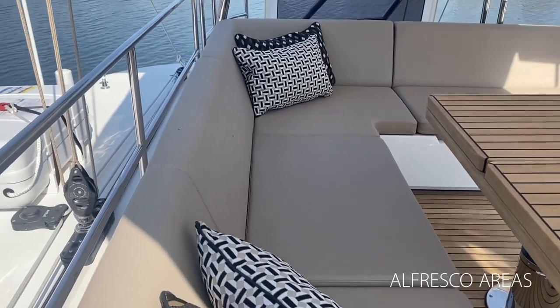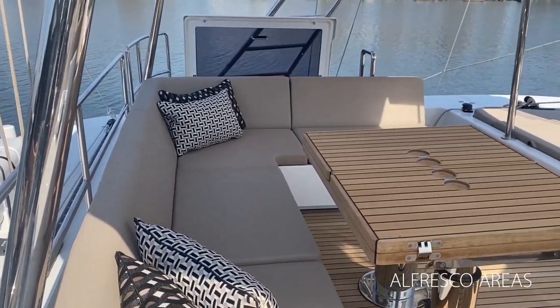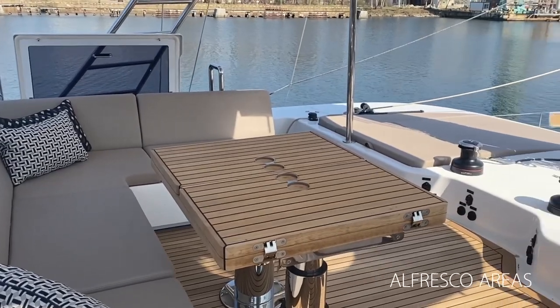Up on the flybridge, guests can enjoy al fresco dining and sunning with easy access to a barbecue-equipped wet bar. Thank you so much for joining us on the Sunree 50 Adara today. You guys stay safe and stay tuned for more.